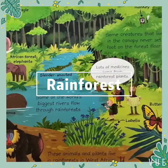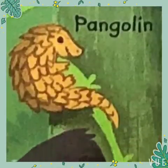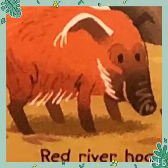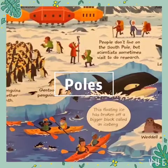Tropical rainforests grow in parts of our world that are warm and wet. They are busy, noisy places where millions of animals and plants live together.